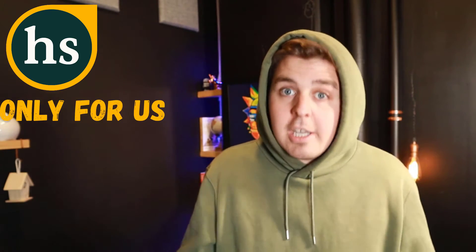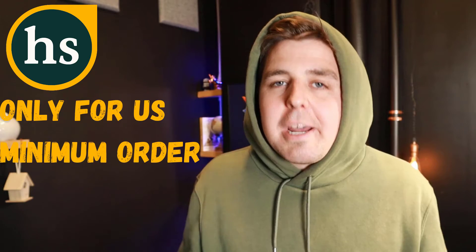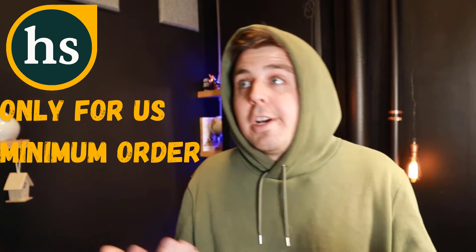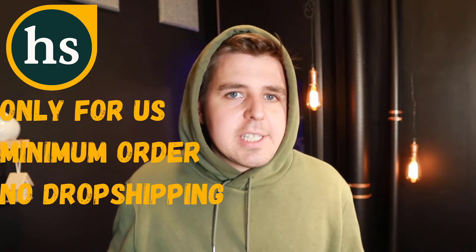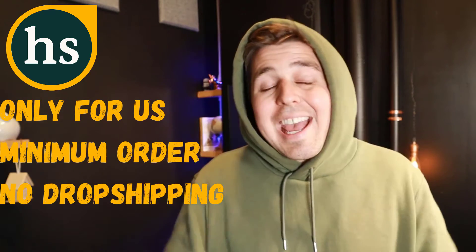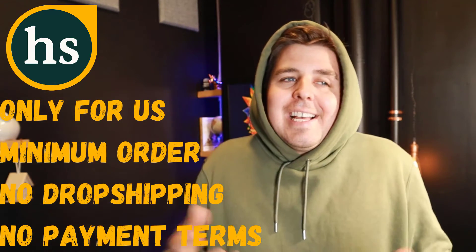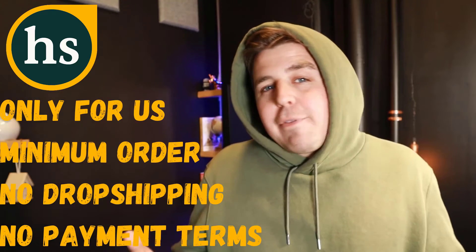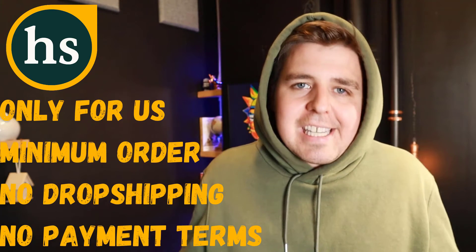There are also cons to buying on Handshake. Obviously it's U.S. only. Almost all items have minimum orders since it's wholesale. There's no dropshipping — you have to order in bulk and get it shipped to you. And there are no payment terms, so you have to pay the entire amount upfront with no financing or installment options.